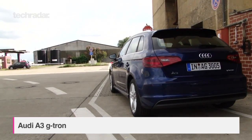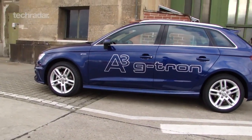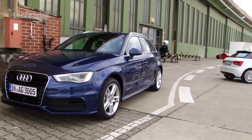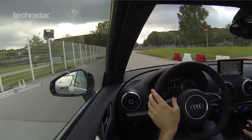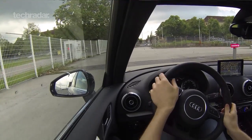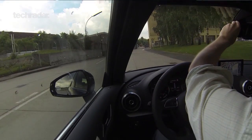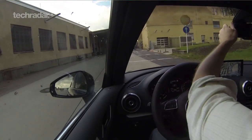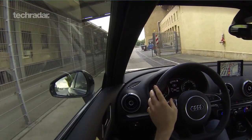And finally, it's the A3 g-tron — g as in gas. It doesn't look anything special, but it's a bi-fueled car that can run on both natural gas and petrol. Except the gas in this case isn't exactly natural — it's synthesised using renewable energy. The basics involve splitting hydrogen from water using wind farm power, reclaiming CO2 from biomass, and cooking the whole lot up into a carbon-neutral fuel you can burn with impunity. Audi has even built a pilot manufacturing plant to produce the gas for Germany. This one isn't coming to the UK, but the idea of carbon-neutral synthetic fuels could be very big in future.